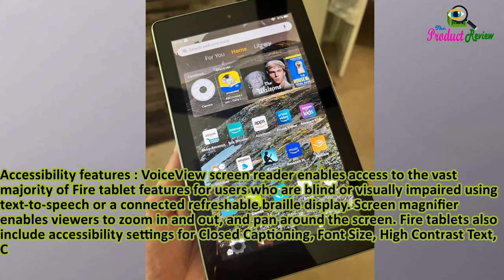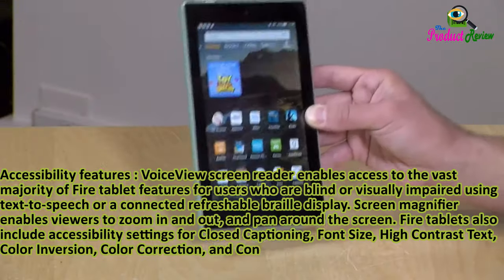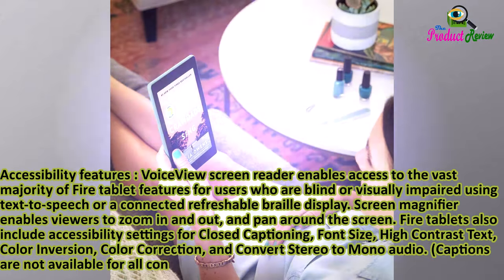Additional accessibility settings include font size, high contrast text, color inversion, color correction, and converting stereo audio to mono audio. Captions are not available for all content.